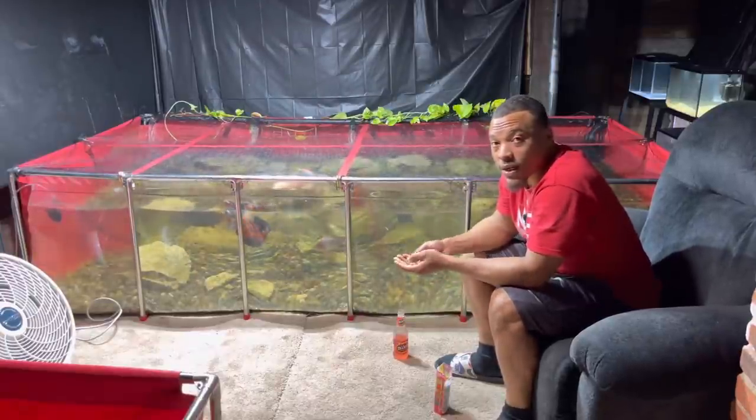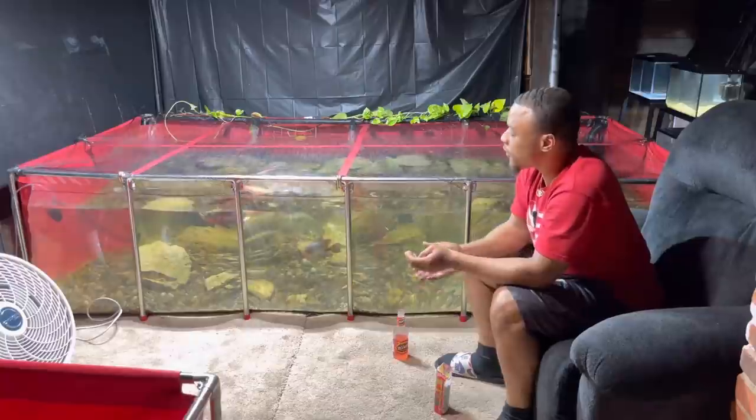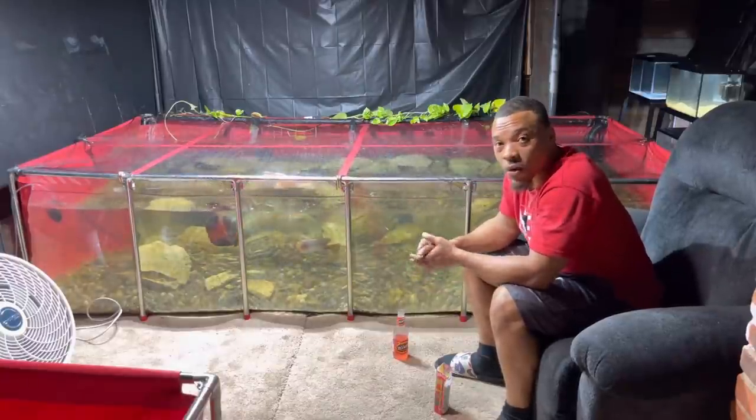Today I'm going to be revealing a new rack system I put together, plus we got some new fish in the fish room, so stick around — you're not going to want to miss it.